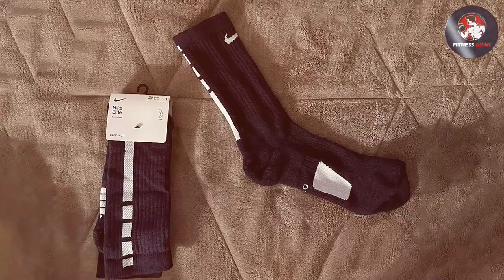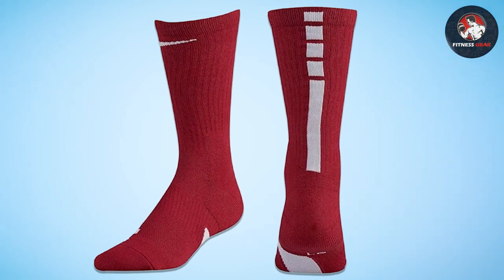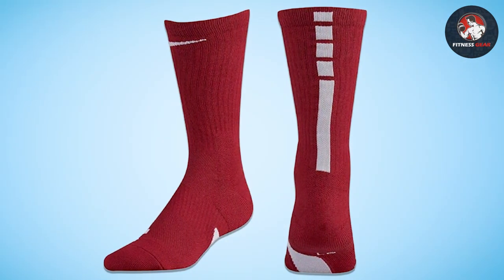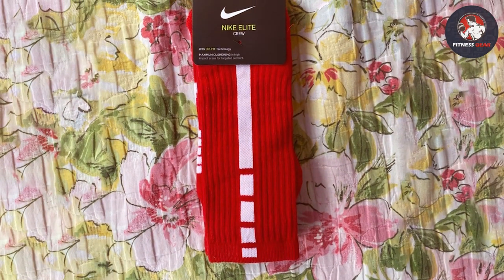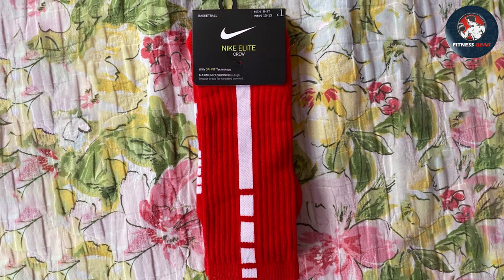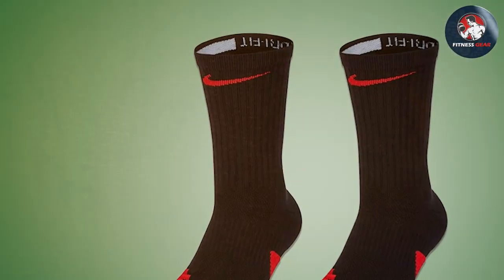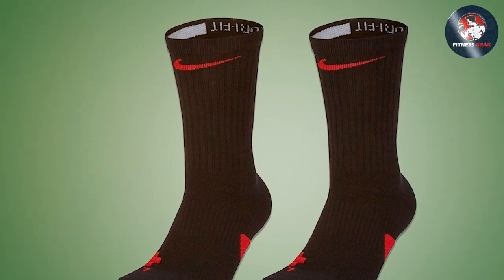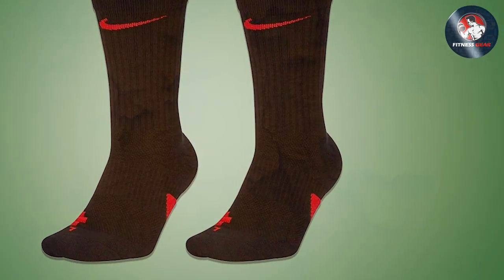The DryFit technology, a signature feature of Nike, is a game-changer in managing moisture. It wicks away sweat, keeping the feet dry and reducing the risk of skin irritation or blisters. The strategic cushioning around high-impact areas like the ankles and underfoot acts as a shock absorber. This cushioning is crucial, especially during explosive movements and jumps, protecting your feet from the stress of impact. Durability is another hallmark of these socks, with reinforced heel and toe areas ensuring longevity and making them a worthy investment.